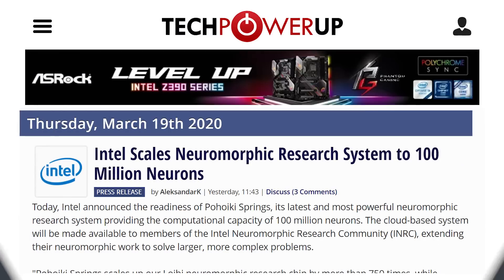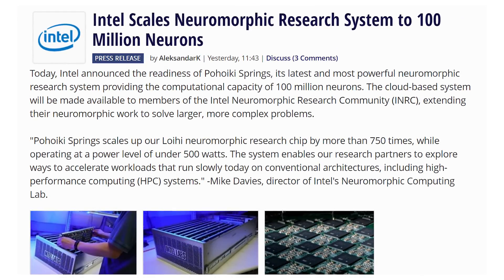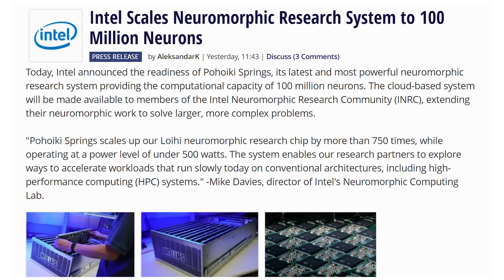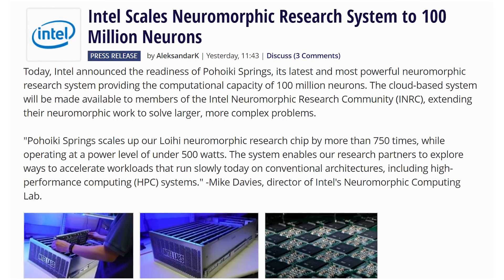Intel is also creating a brain — their neuromorphic system. They now have a giant cloud-based neuromorphic research community server with all chips combined totaling 100 million neurons. It's brain-like. Big brain time for Intel — too bad they don't care about their regular consumers like that.